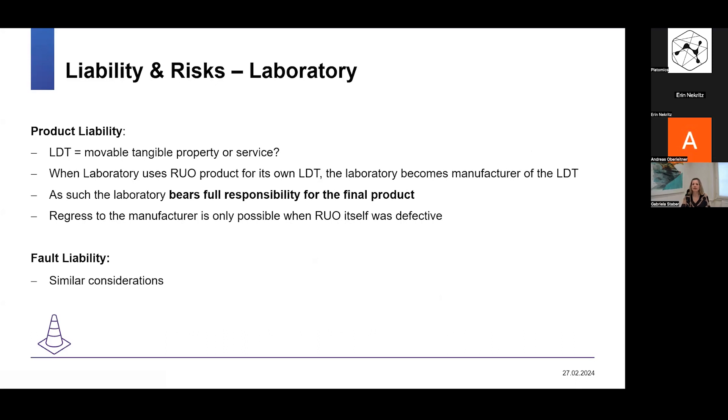Now let's look at the lab. There is a shift in responsibility. When a lab uses a research use only product for its lab developed test, it becomes the manufacturer of that lab developed test and bears full responsibility for the final product — both under product liability and fault liability. One must also consider whether the lab developed test is a movable, tangible product or rather a service. If it's only a service, it will only fall under the fault liability regime; if it's a product, both product liability and fault liability are available. Regress to the manufacturer is only possible if the research use only device was itself defective.